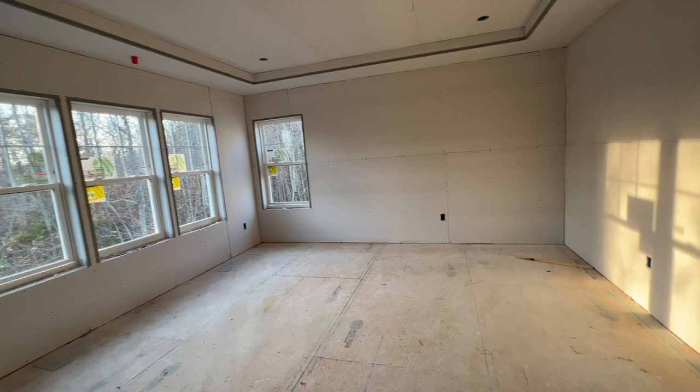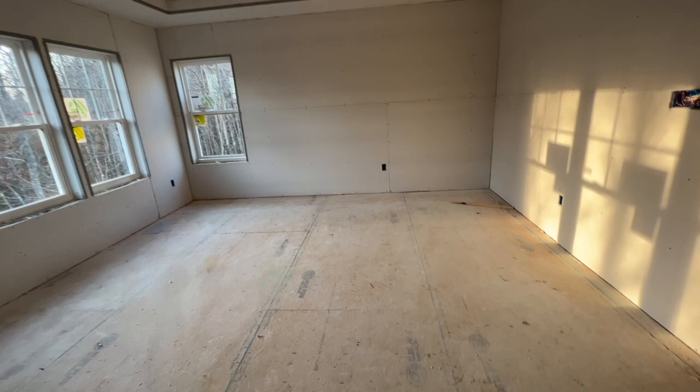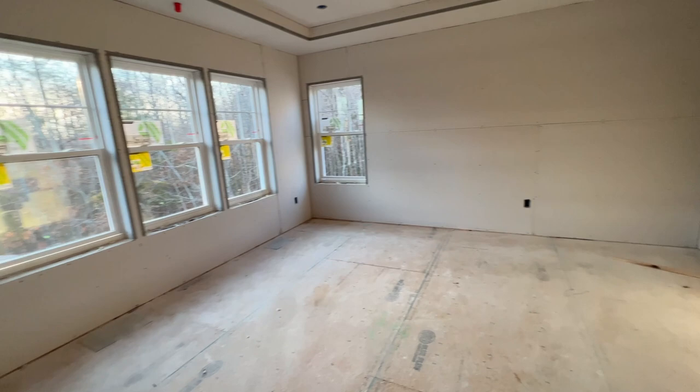There's that window placement I'm not thrilled about — I'm not upset about having more natural light, but I am bothered by the lack of symmetry since there's no matching window on the other side. As I said before, I've figured out another way we're going to take care of it, so it is what it is.